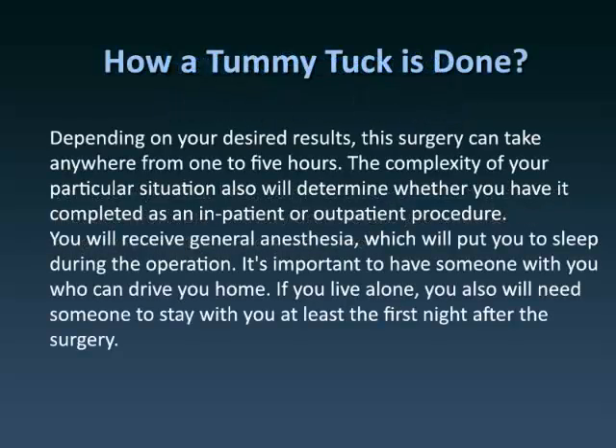Depending on your desired results, this surgery can take anywhere from 1 to 5 hours. The complexity of your particular situation will also determine whether you have it completed as an inpatient or outpatient procedure. You will receive general anesthesia, which will put you to sleep during the operation.